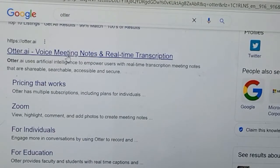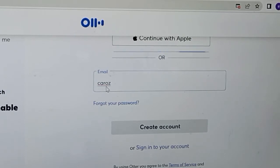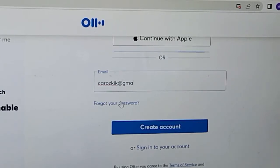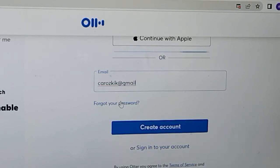Now, how do you get an Otter account? Getting an Otter account is very simple — just go to otter.ai and sign up. You will be required to enter your email address and create a new password, and just by doing that you get your Otter account. Once you've successfully created an account, you will need to confirm your email. Otter.ai will send you a link via email — follow the link and it will take you directly to your account.